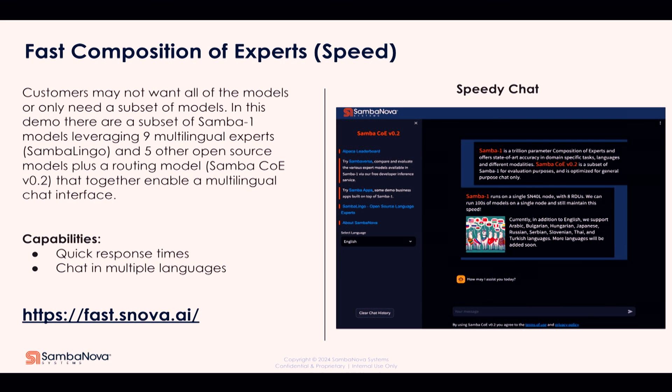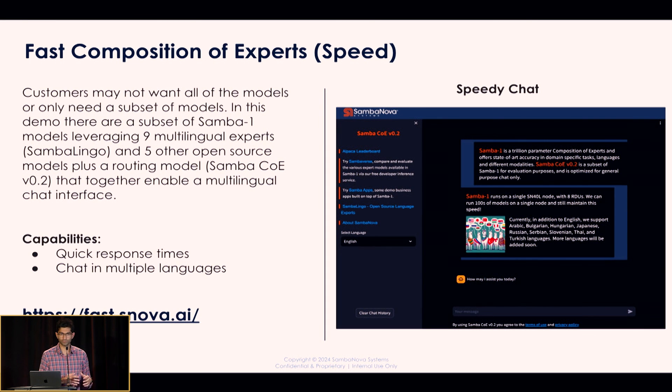We are a hardware company, so I wanted to talk about speed. When we talk about speed in chat, we want to see fast responses. We have an application that is nine multilingual experts as well as five other open source models that perform really well on enterprise-grade AI benchmarks. We included a routing model, so when you run the chat, it routes to the right model as needed. You'll get a response showing how long the response took and how many tokens per second you receive. The real point here is quick response time and the ability to chat in multiple languages — all enabled on the SambaOne platform.